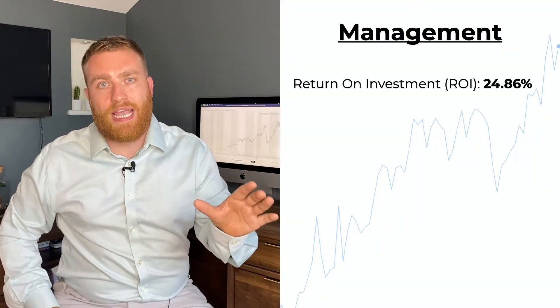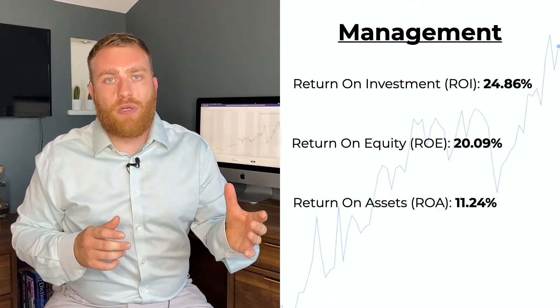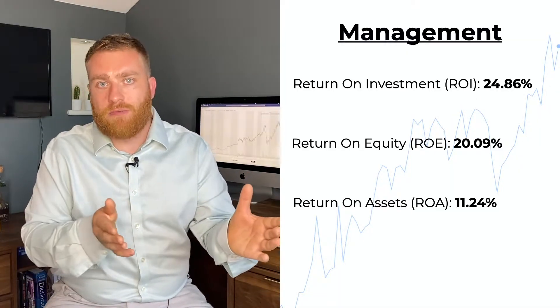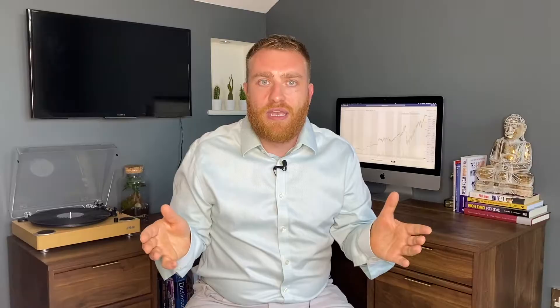In 2019, SolarEdge saw a return on invested capital of almost 25% — and that was one of their worst years for ROIC. In the previous year they almost did 100%. When you look at SolarEdge's return on equity, which floats between 20 and 25% over the past five years, this is a management team that knows how to effectively deploy capital and recognize investment opportunities far outweighing their competition.